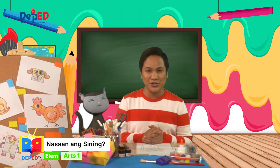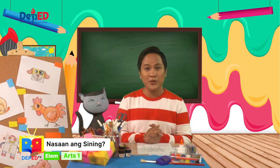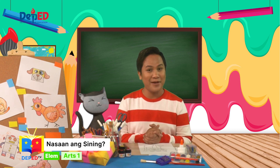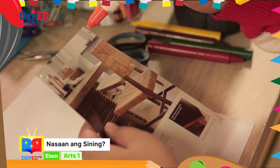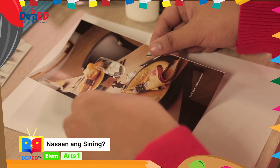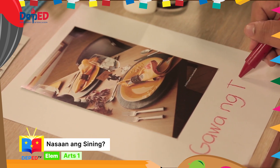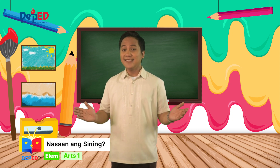Nag-e-enjoy ba kayo sa ating leksyon tungkol sa sining na gawa ng tao? Magaling! Dahil diyan, ito ang karagdagang gawain natin, mga bata. Maghanap kayo ng isang larawan ng sining na gawa ng tao. Huwag kalimutang magpaalam sa inyong mga magulang, lolo, lola, tito o tita kung ang larawan na gagamitin niyo ay mula sa lumang magasin, dyaryo o aklat. Gupitin ang napiling larawan ng sining na gawa ng tao at idikit sa malinis na papel. Lagyan ng pamagat na 'Ito ay sining na gawa ng tao.'